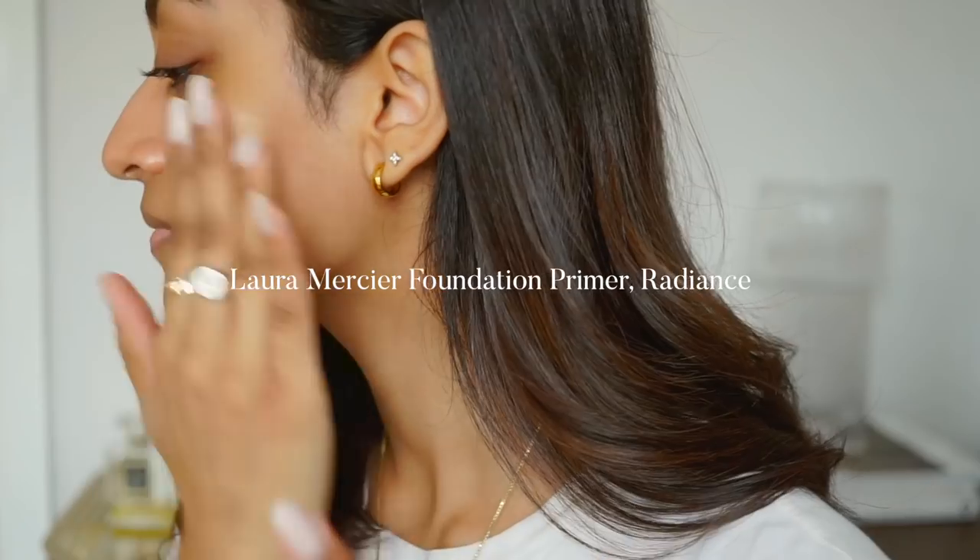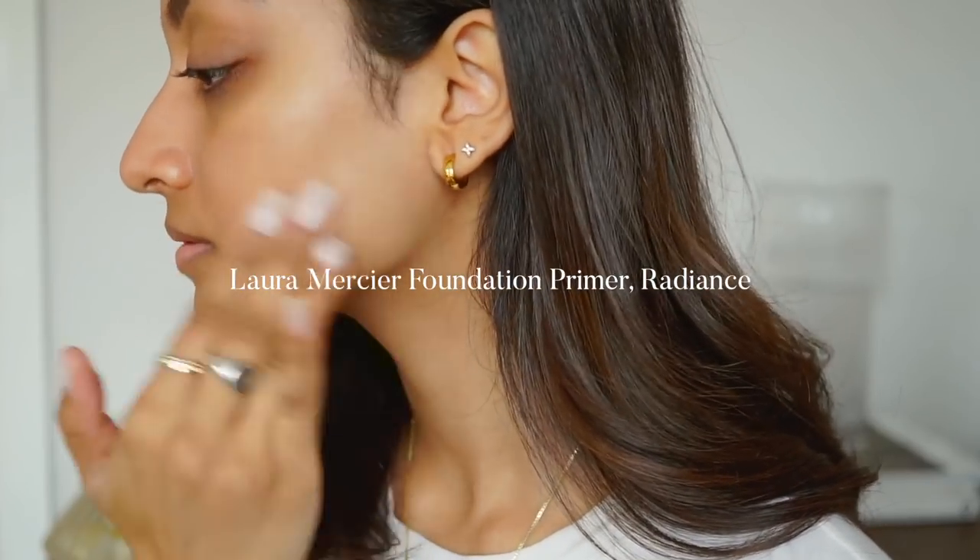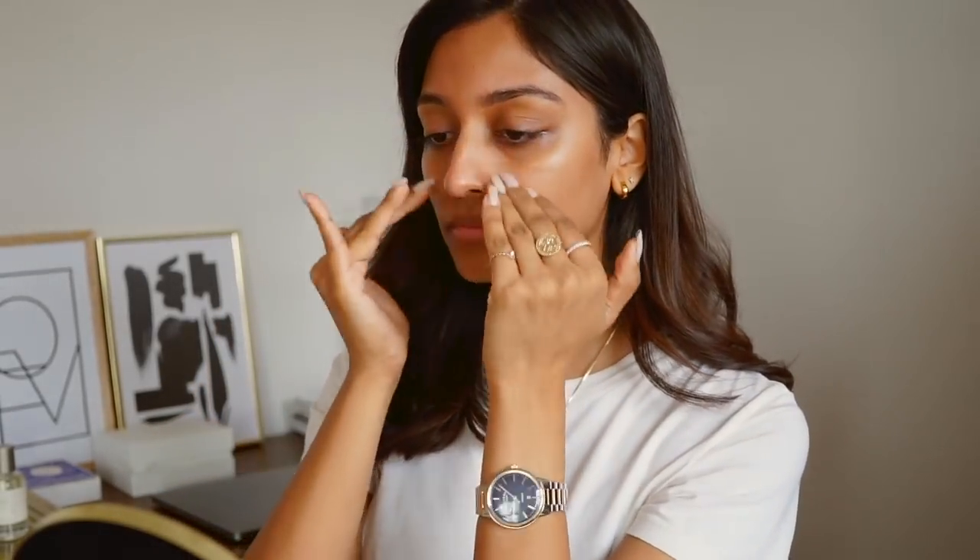Starting by using the Laura Mercier Foundation Primer. This one is really great because it makes your makeup last all day, but on top of that it gives a really subtle glow to the end result.